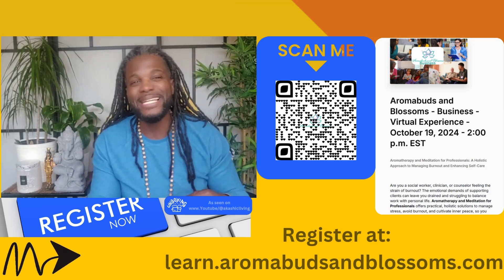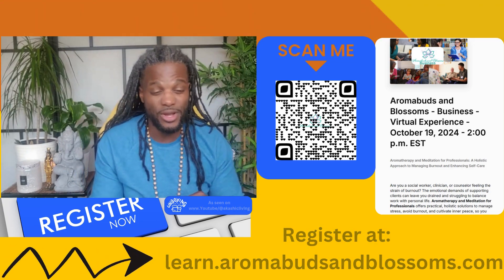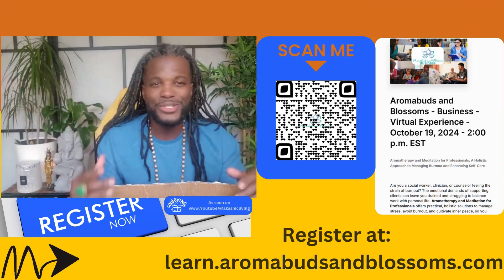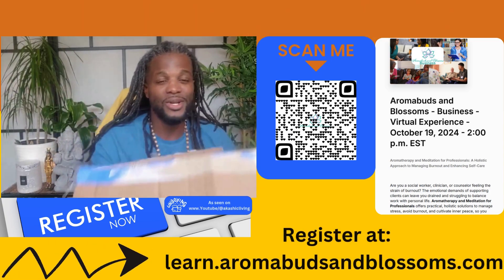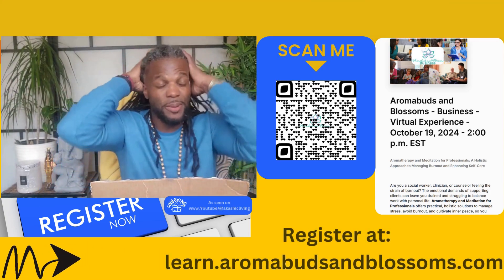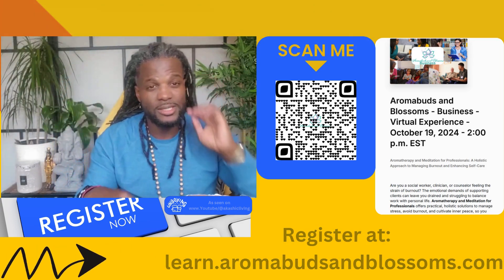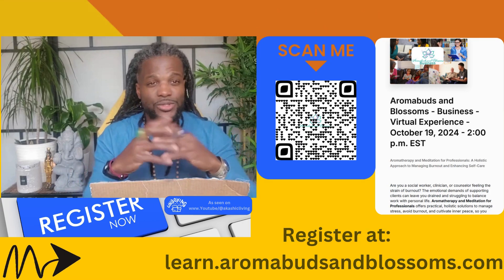Peace and blessings, family — back again with another one. This one's a little different: it's an unboxing! You can see the box right here. I just got my self-care package for the virtual event on October 19th.